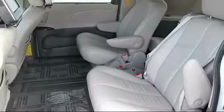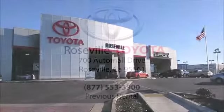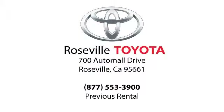Roseville Toyota is the number one volume Toyota certified dealer in Northern California. Give us a call or stop by — we're located at 700 Auto Mall Drive in the Roseville Auto Mall.